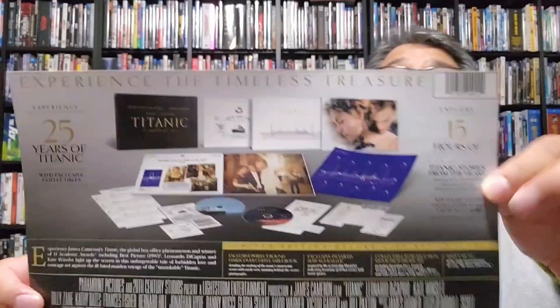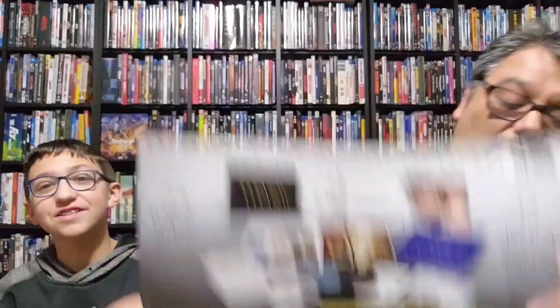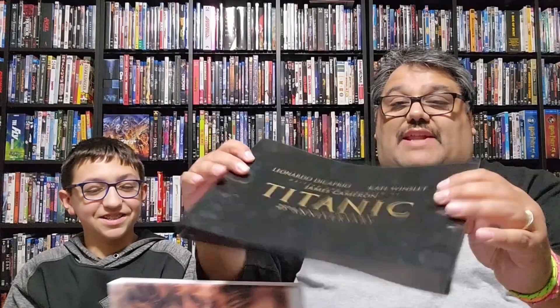We're excited to get this set and check out all the accoutrements that comes with it — that's French, you understand. Here's the back. We're gonna pop this open. It's a very tight slip — very snug, very nice though. It's got nice covering quality, and of course it's got my fingerprints all over it.